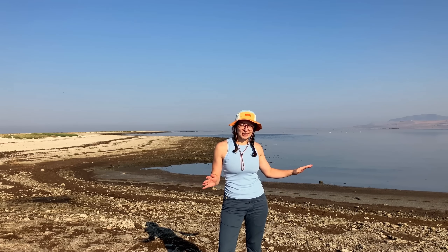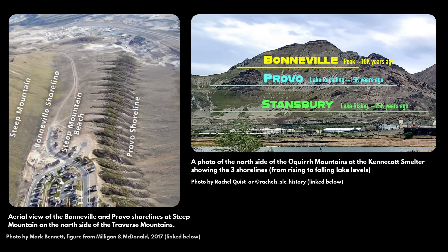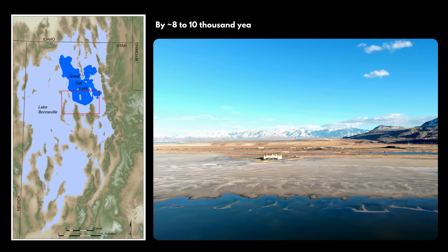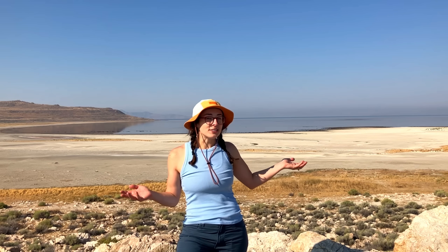But after the flood, the lake stabilized at a new lower shoreline called the Provo Shoreline, which is still visible on hillsides around Utah. And it continued to shrink as climate got warmer and drier until eventually, by around 8,000 to 10,000 years ago, the Great Salt Lake was all that remained.